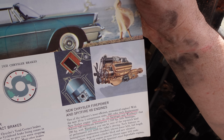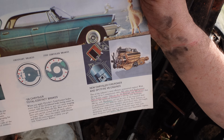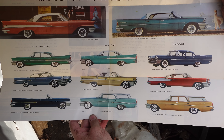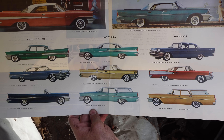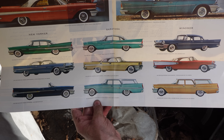That gold thing in the brochure is the 392 Hemi found in the Imperial, the New Yorker, and the 300, whereas the Saratoga and this Windsor would have a 354 poly. Here's the whole lineup: New Yorker, Saratoga, and Windsor. Only 6,205 Windsor two-doors were built — a very rare body style. And only two Windsor convertibles were built. Crazy but true.